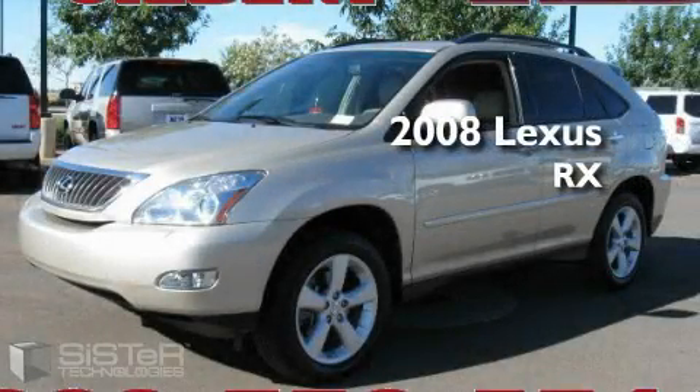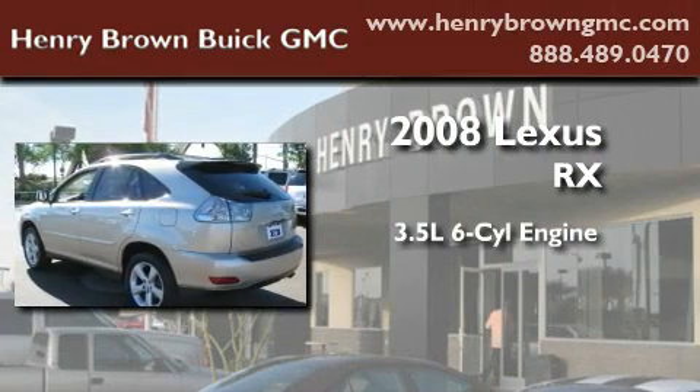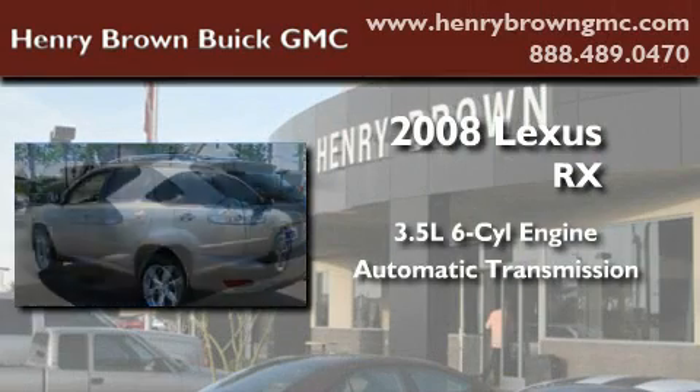This is a 2008 Lexus RX. It has a 3.5-liter six-cylinder engine and an automatic transmission.